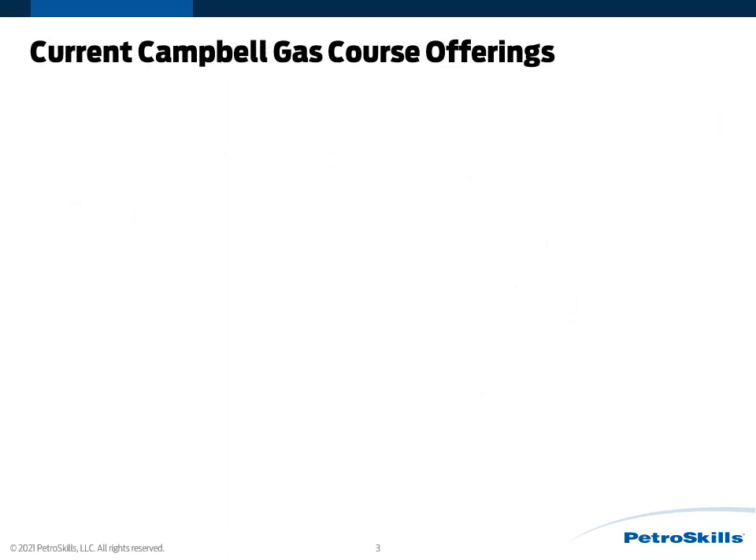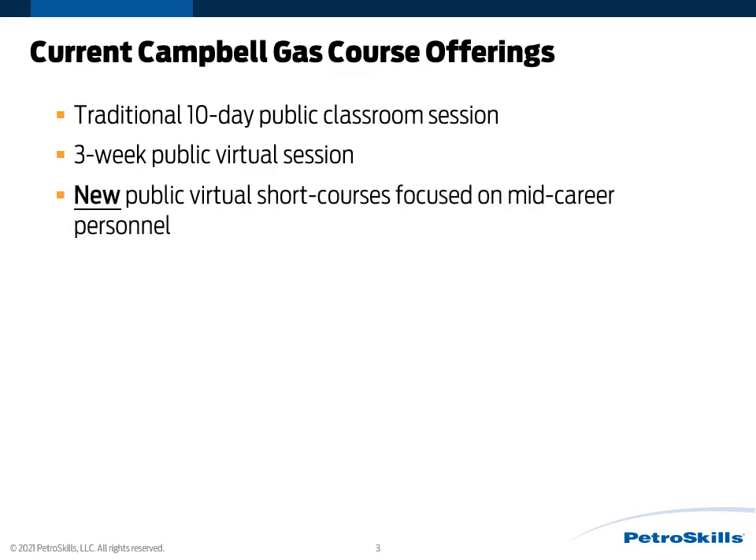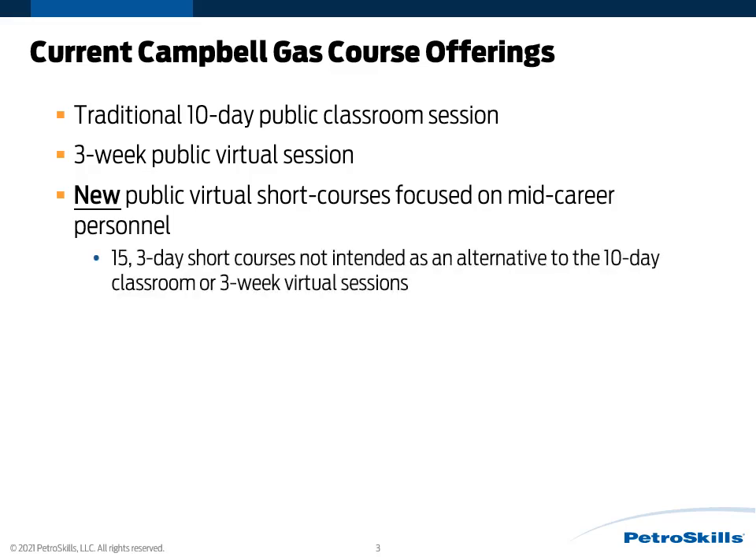As far as the current Campbell Gas Course offerings, we have a number of options. We still have our traditional 10-day public classroom sessions. In addition, we have three-week public virtual sessions. We also have new public virtual short courses focused on mid-career personnel. This includes 15 three-day short courses, and it's really not intended as an alternative to the 10-day classroom or three-week virtual sessions. We can also deliver in-house either via on-site or virtual sessions.